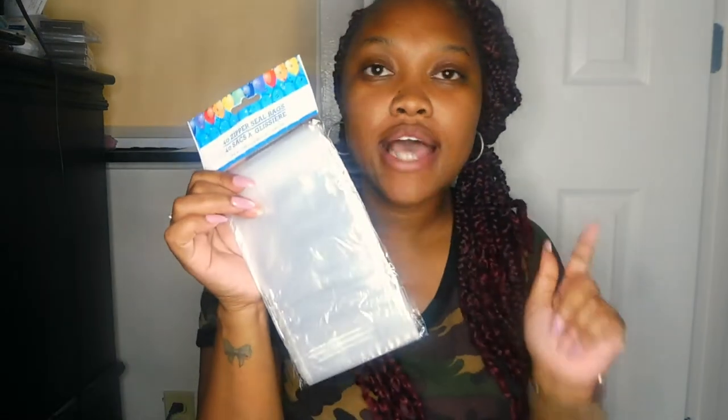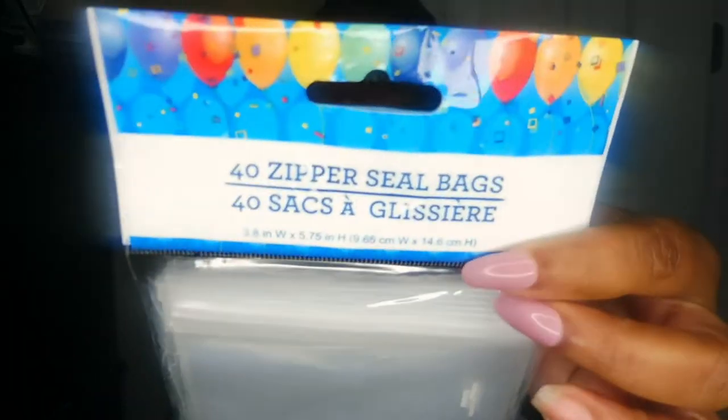I picked up these little 40 zipper seal bags. If you guys don't know yet, I do customize rolling trays. So I'm thinking about a little go bag — like, if you buy a tray, you get a little go bag. And in the go bag, you might get one of the small beaks, some cigars, some gum. That's what I'm thinking. I should have bought some gum to make a few. And you'll get my business card, which will actually be a scoop as well. I got these and they're just 40 little zipper seal bags.